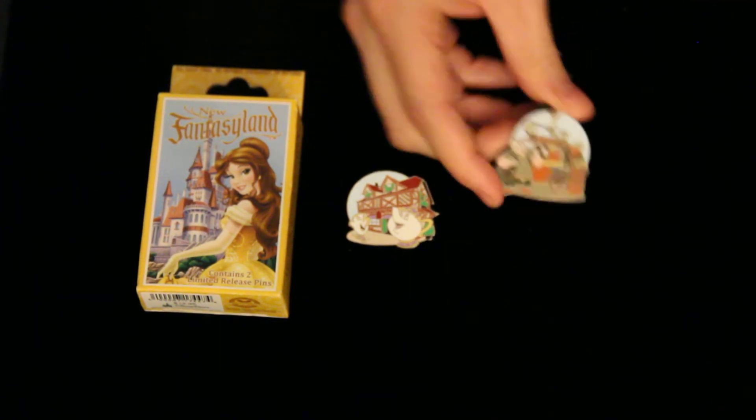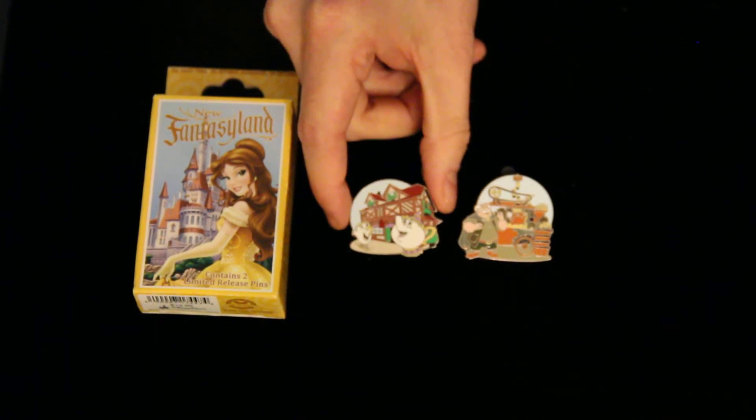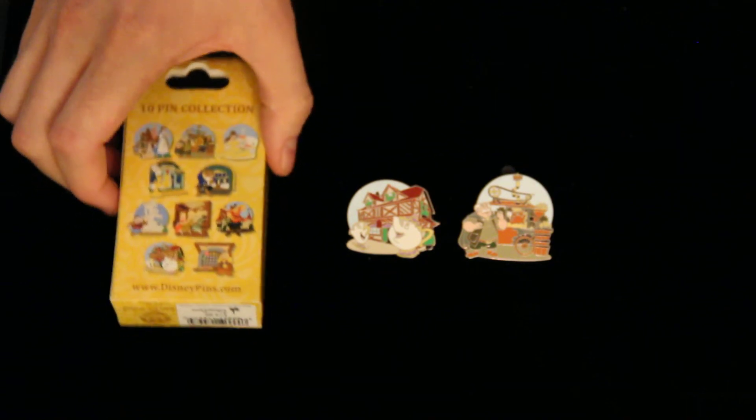In our second opening here we've got Maurice, Belle's dad, with his little invention there in the back. So those are the two pins that we pulled out of the New Fantasyland Mystery Box. Wish us luck on future openings and stay tuned for some more Mystery Box openings. Have a great day YouTube.